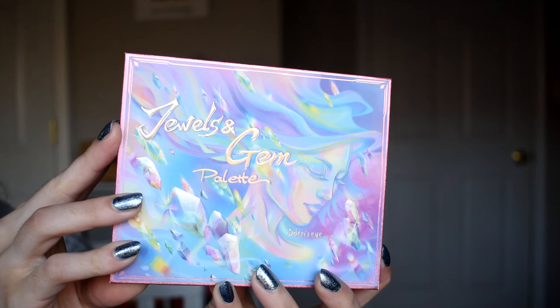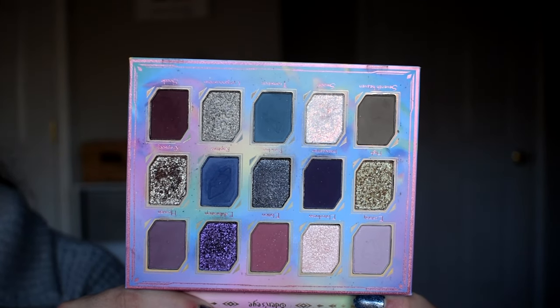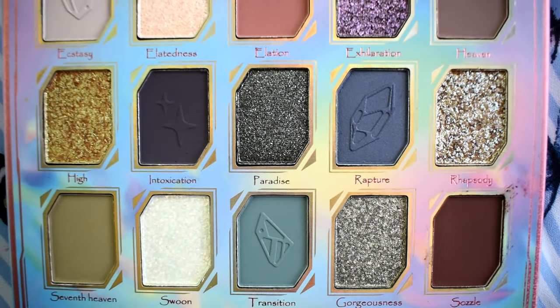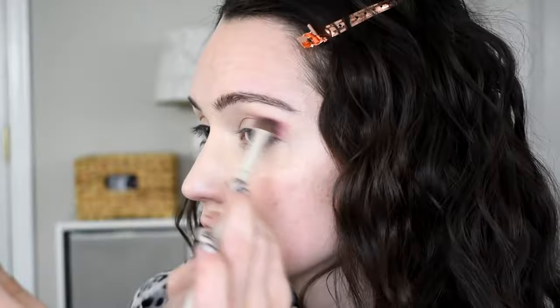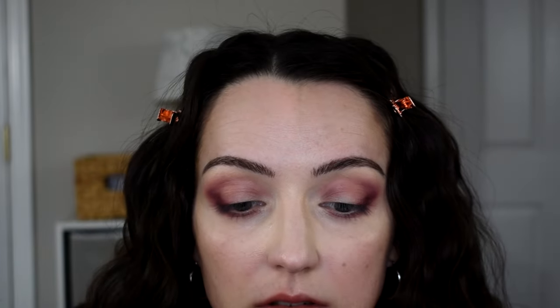This is my first indie palette I ever tried, and it started a whole movement within me — I'm obsessed with indie palettes now and biting at the bit to try more. This is the Jewels and Gems palette from Odin's Eye, a Swedish indie makeup brand. Look at this color story — that's what drew me in. But what kept me coming back is the formula: the mattes are above and beyond what I expected — super pigmented, super blendable, wearing gorgeously on the eyes. And the shimmer shades are out of this world, looking like fireflies dancing on your eyelids. I'm so happy I took the plunge and tried this because it's amazing.